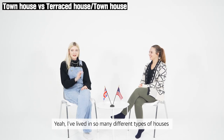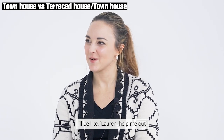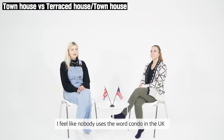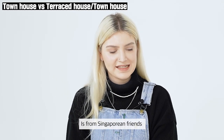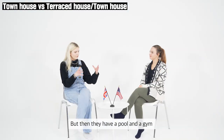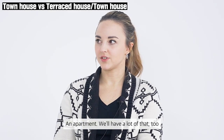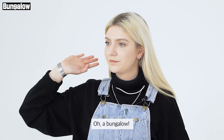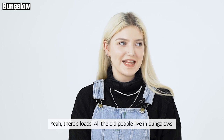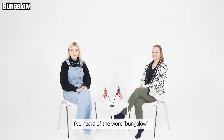If ever I moved to the UK, I'll be like, Lauren, help me out! I feel like nobody uses the word condo in the UK. The only time I've heard condo is from Singaporean friends — they have a pool and a gym in the building, and that's why it's a condo rather than an apartment. Oh, a bungalow! Is that common? Yeah, there's loads — all the old people live in bungalows.